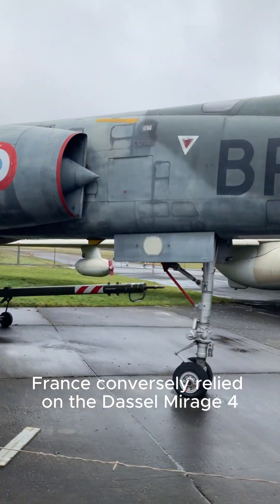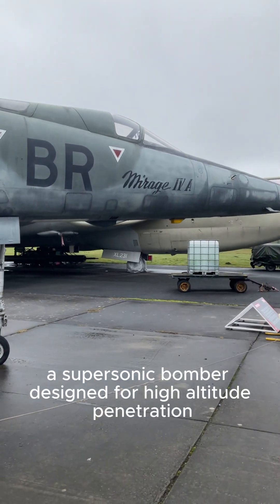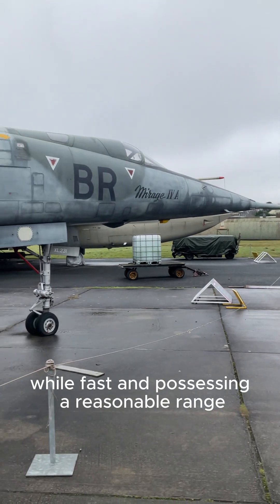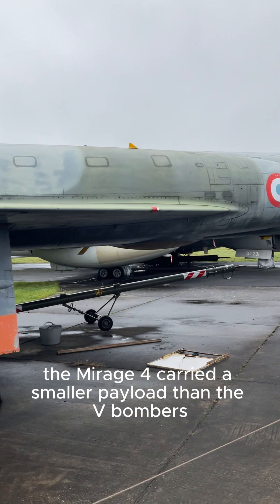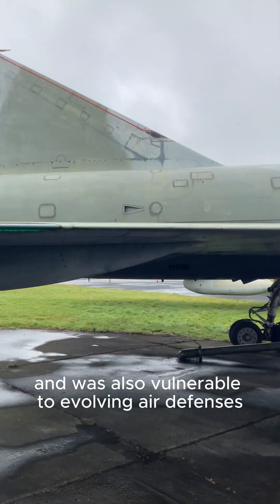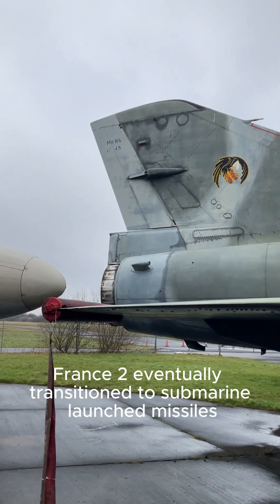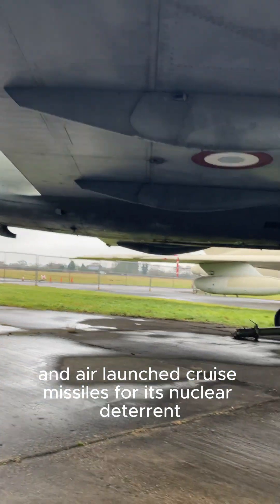France, conversely, relied on the Dassault Mirage 4, a supersonic bomber designed for high-altitude penetration. While fast and possessing a reasonable range, the Mirage 4 carried a smaller payload than the V-bombers and was also vulnerable to evolving air defences. France, too, eventually transitioned to submarine-launched missiles and air-launched cruise missiles for its nuclear deterrent.